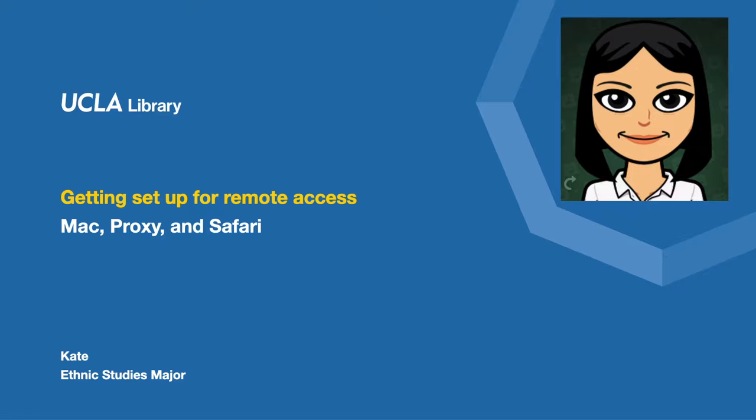I will be showing you how I got set up with free remote access to all the ebooks and articles provided by UCLA library using a proxy in Safari on my MacBook.